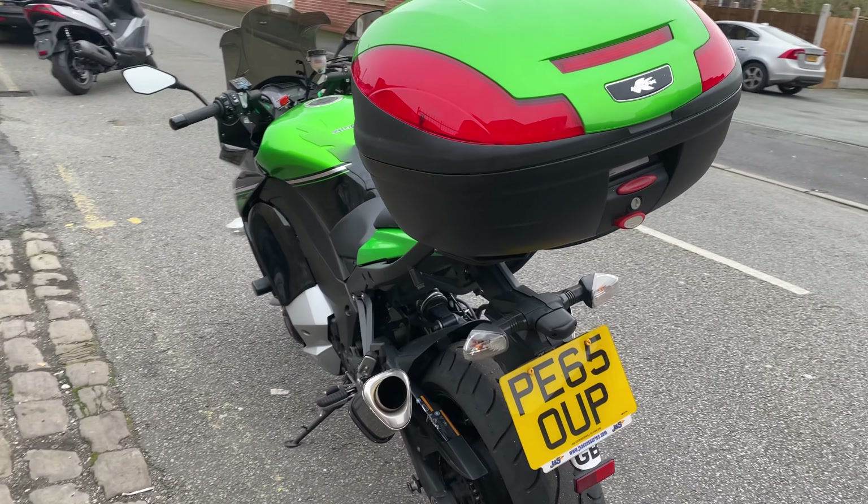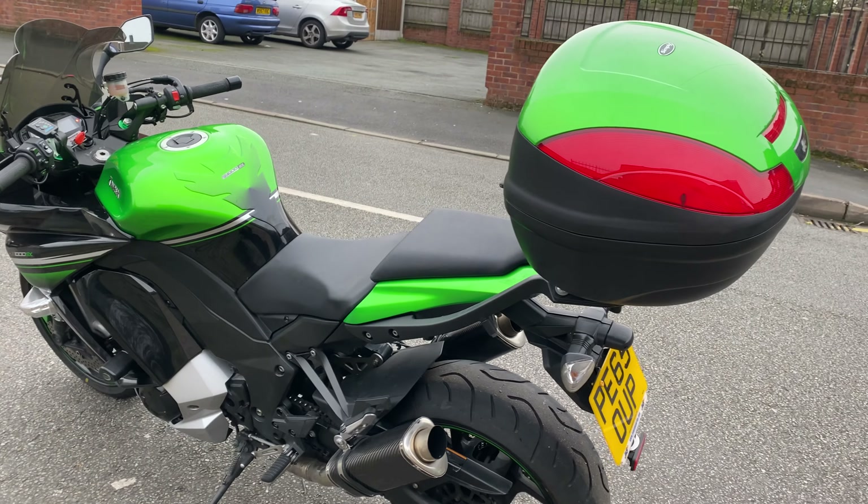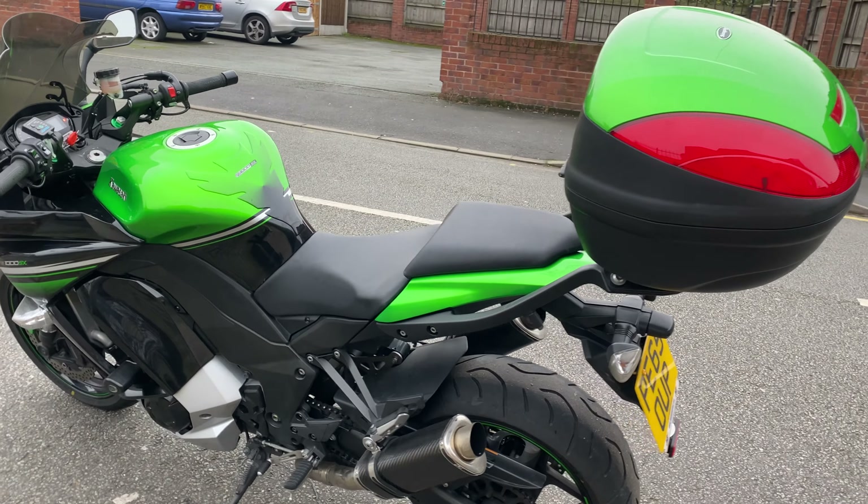Hi and welcome to this video. Today we're going to be showing you over this Kawasaki Z1000SX, it's a 2015 model fitted with a top box and aftermarket exhaust system. We'll show you all around it and we'll start it up for you.